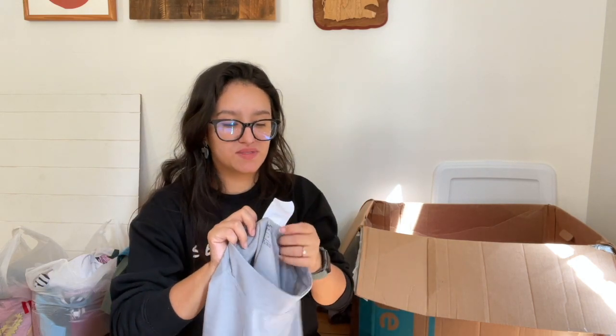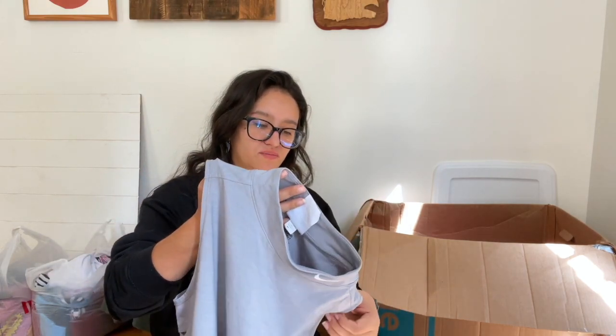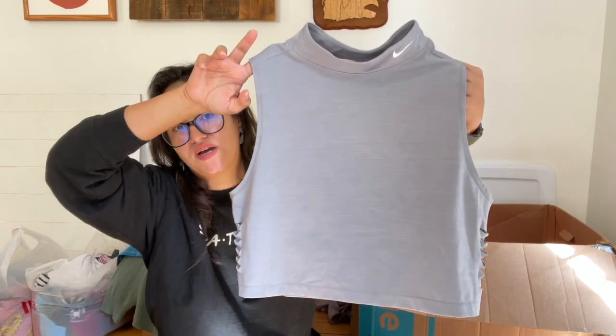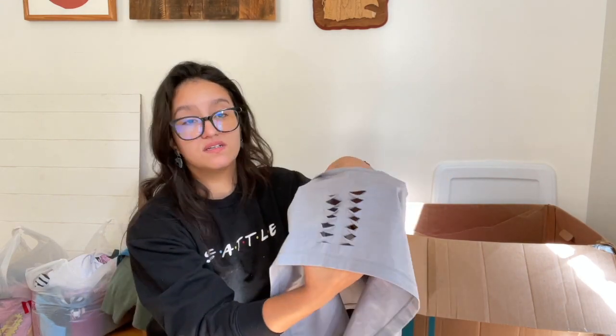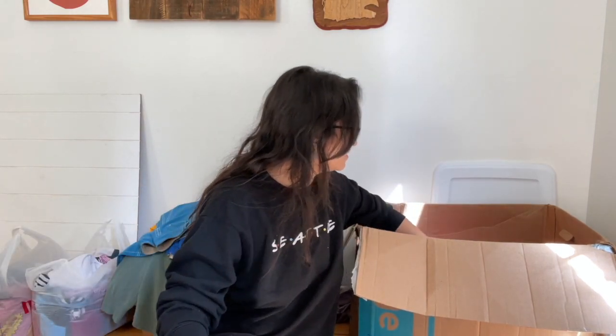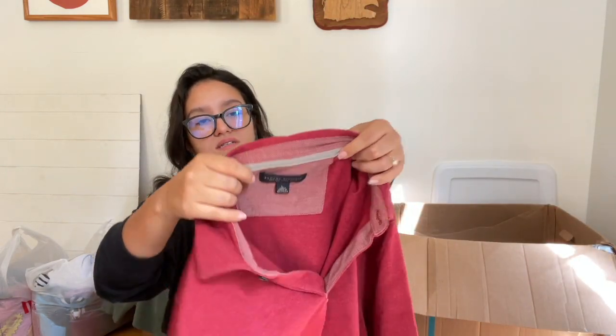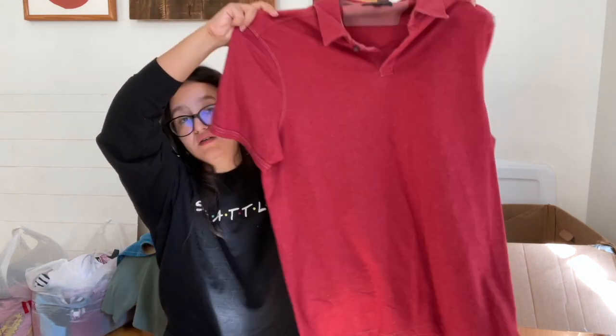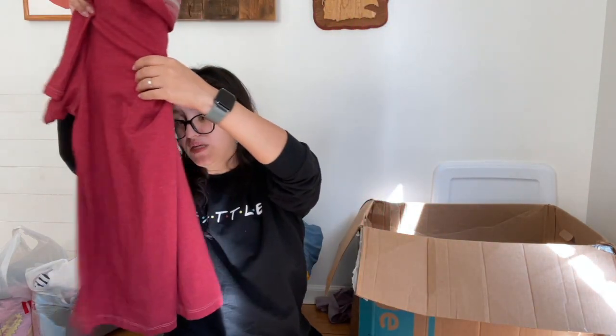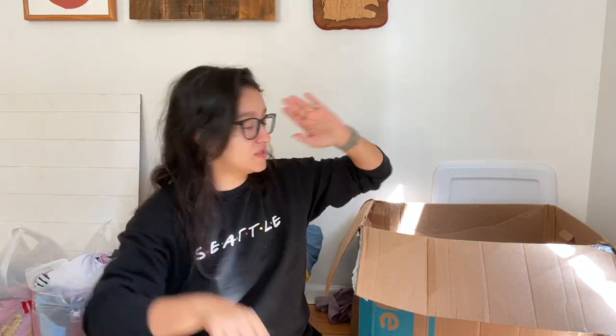I'm trying to figure out what other recent news stories I could chat about. Here we have a Nike mock neck crop top — Nike Pro, extra large — with little slits on the side. Then I found a Banana Republic fitted Pima polo in size large. These are a good seller for me — I like picking up men's Banana Republic items.